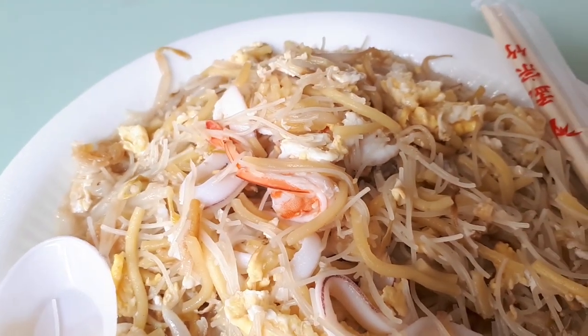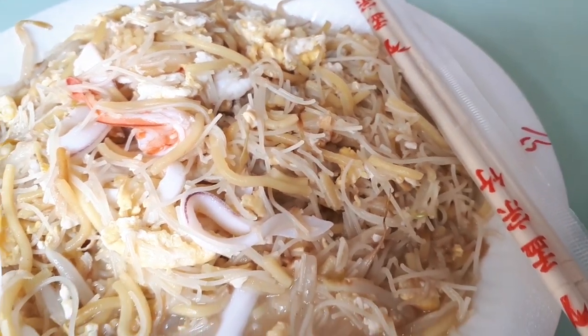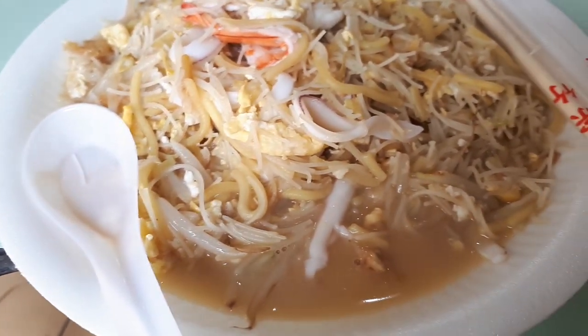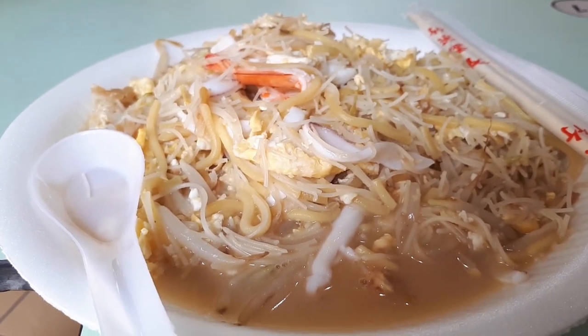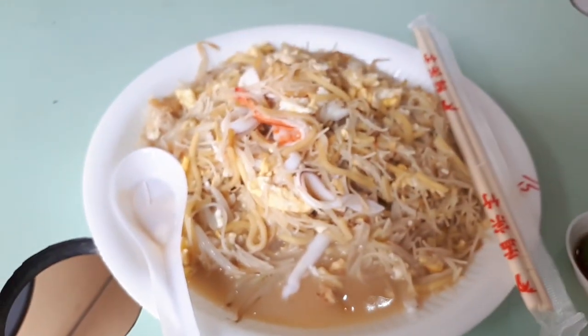If you go to the front there's another shop called Yiji fried prawn noodles — that version may be more to your liking if you prefer the soupy style. This is also one of my favourite fried prawn noodle places, though I don't come here often because the queue is sometimes too long.